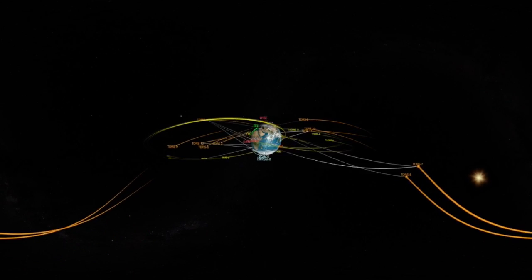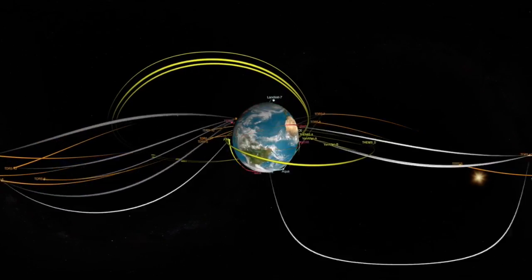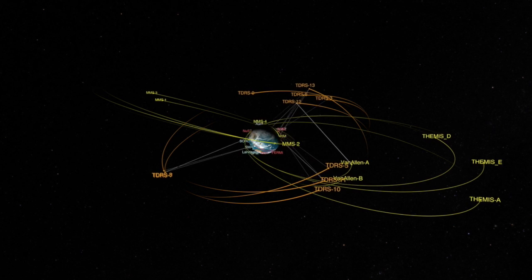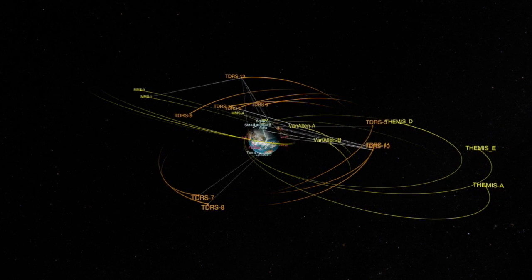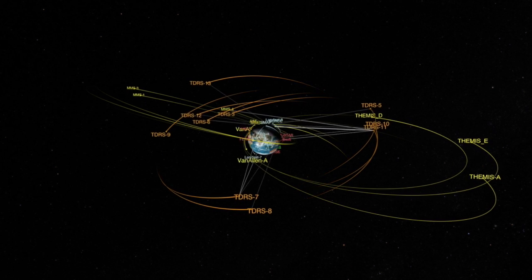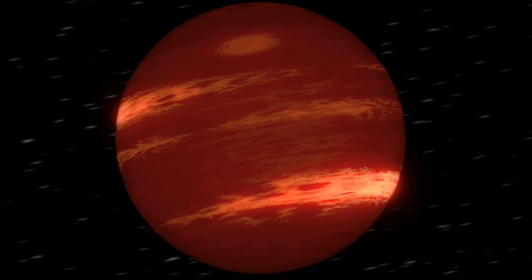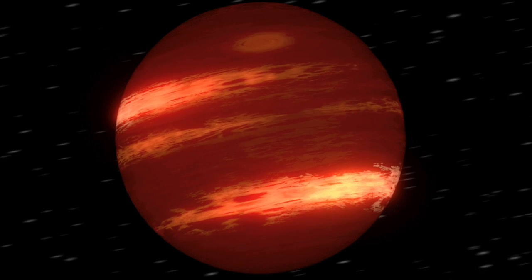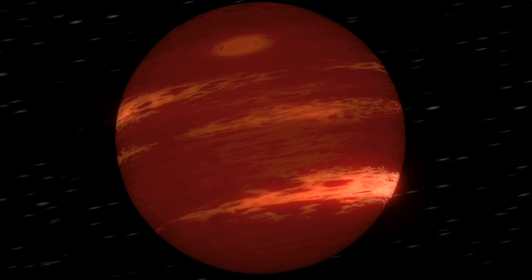Two interesting links today. First, two videos of the TDRS fleet — it includes the Van Allen probes, the MMS, and a number of low-Earth orbit craft. You can download these videos and learn a lot more about the spacecraft and a bit about their orbits as well in the link provided. We also have one about brown dwarf clouds — they are discovering banded structure, much like we'd expect on Neptune or one of the other gas giants. Its weather is much more terrestrial than stellar.